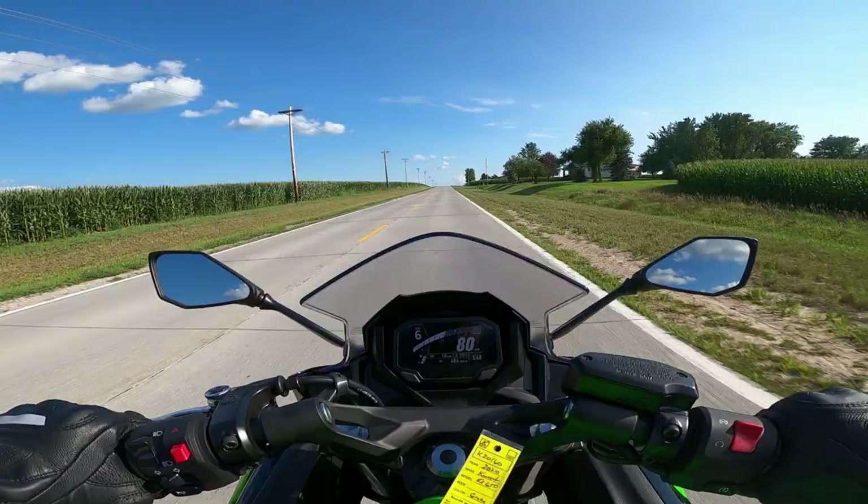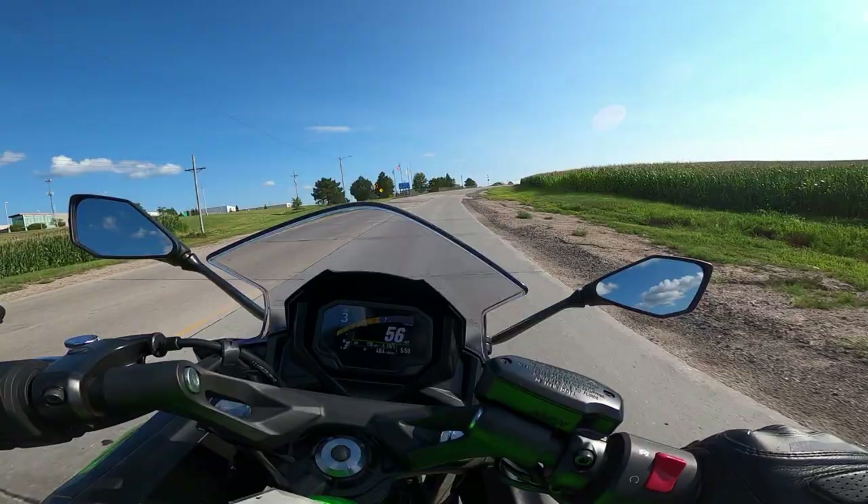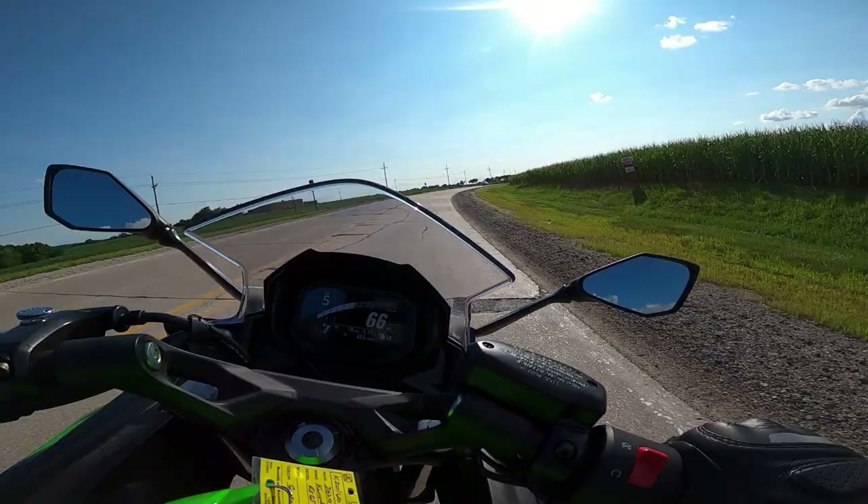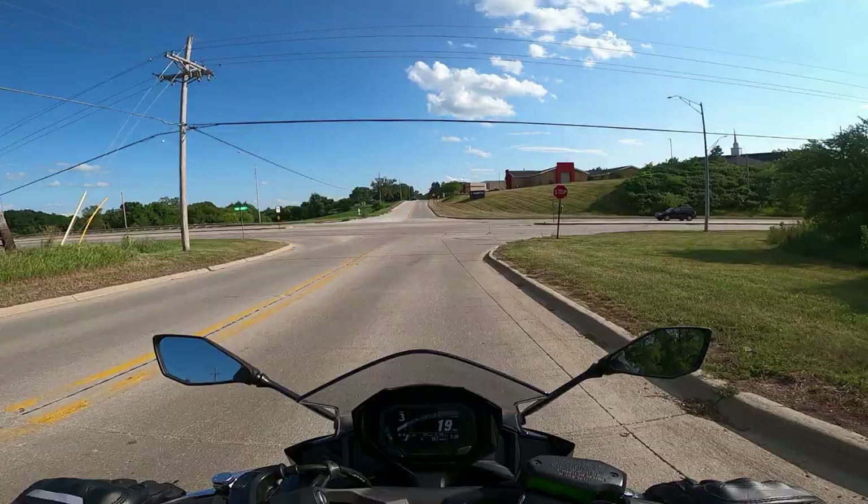Honestly, I must say I'm having fun. I'm out of control. Got a good lean in. Slow it down just a little bit. Alright, so here we are on the brand new 2020 Kawasaki Ninja 650.